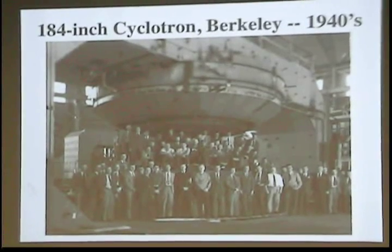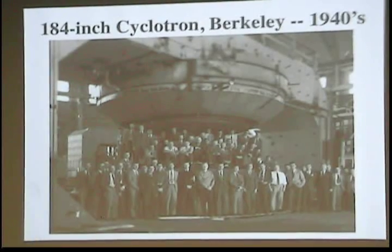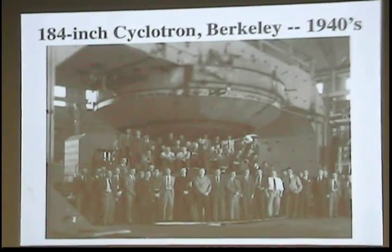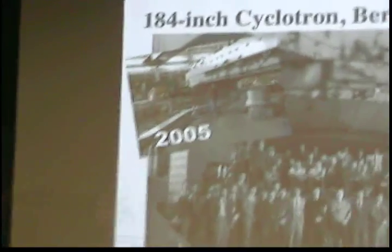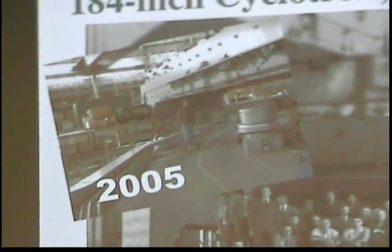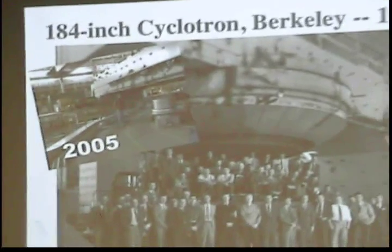Literally, to build this accelerator, they laid a foundation, built the magnet, and then built the building around the magnet. To this day, this building still exists at Berkeley — it's called the Advanced Light Source. The magnet yoke was such a huge structure that rather than remove it, they built a new accelerator underneath it. This is my colleague Mike standing in the yoke of the old 184-inch above the Advanced Light Source.